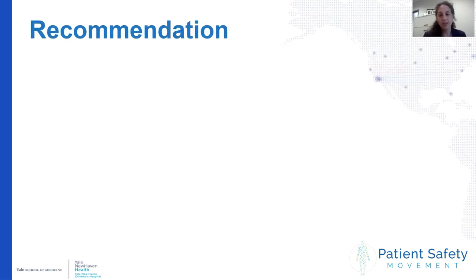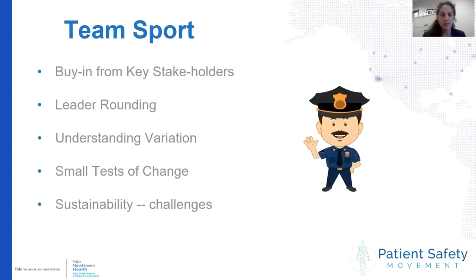To review the lessons we've learned: this really is a true team sport. You need buy-in from all players — both frontline staff and leaders. Leader rounding is very important. Often I felt like the airway police — I would walk into a room and people would start telling me where the tube was taped and when it was re-taped — but it was necessary to be present so people could understand why this was so important. We learned a lot about understanding variation: one size did not fit all, and we needed to standardize securement and minimize variation as much as possible.